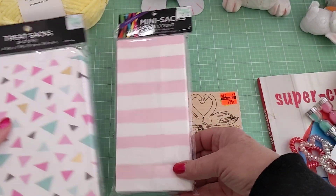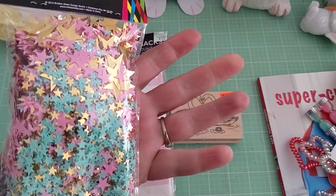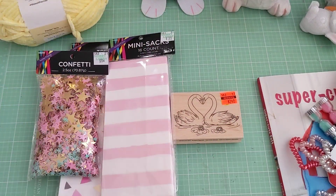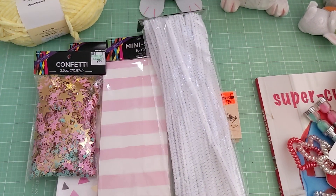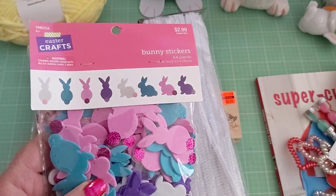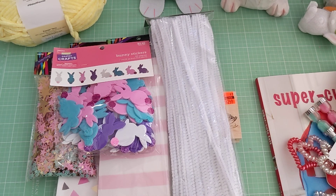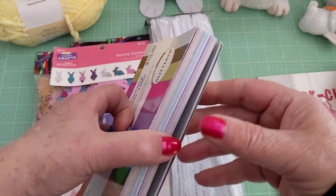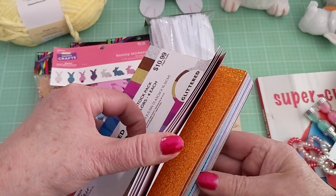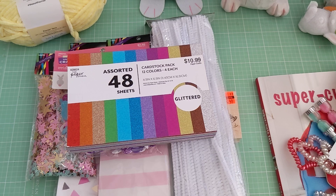I picked up some more of this — I have one but wanted to get one more just in case they do away with it. I got some white pipe cleaners, and I picked up these foamy bunnies from the Easter section. Their Paper Studio is half off, so I got this small pack of glittered cardstock — I just wanted to have a variety of colors beyond what I normally pick up.